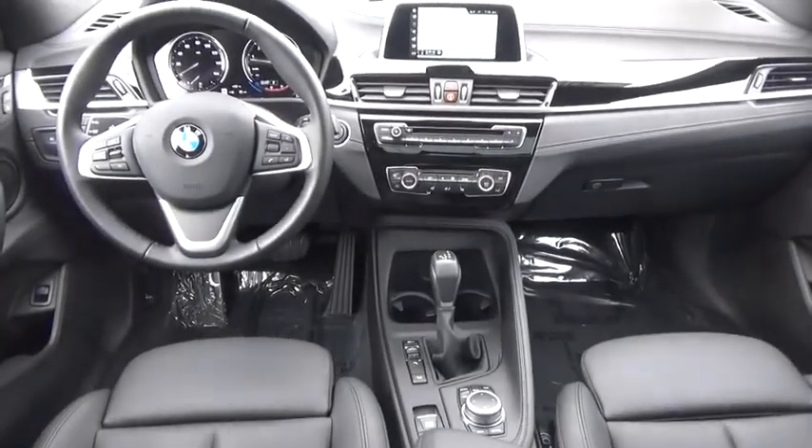Bluetooth, leather-wrapped steering wheel, adjustable steering wheel, power steering, aluminum wheels, keyless start, floor mats, cruise control.